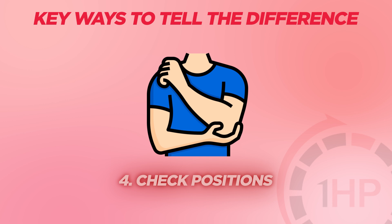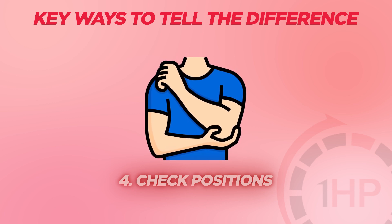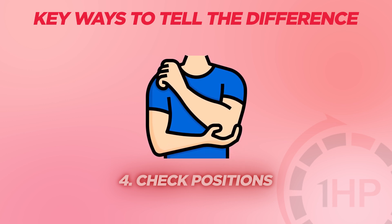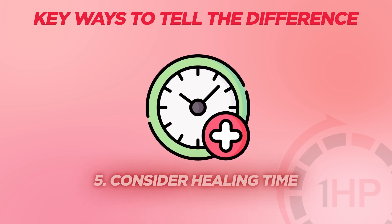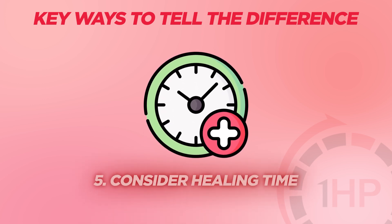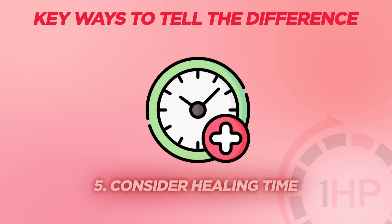Check positions — if changing your arm position, like raising it overhead or slumping your shoulders, dramatically changes your symptoms, that suggests TOS. Consider healing time — if your tendon problems aren't improving with standard care, you might need to check for an underlying TOS.